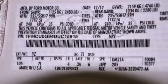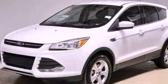With an EPA estimated rating of 33 miles per gallon on the highway, this vehicle helps leave money in your pocket where you want it.